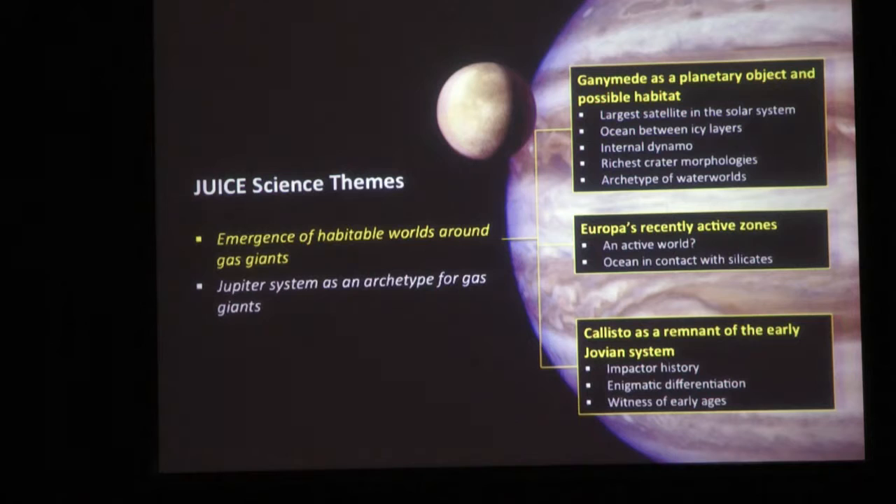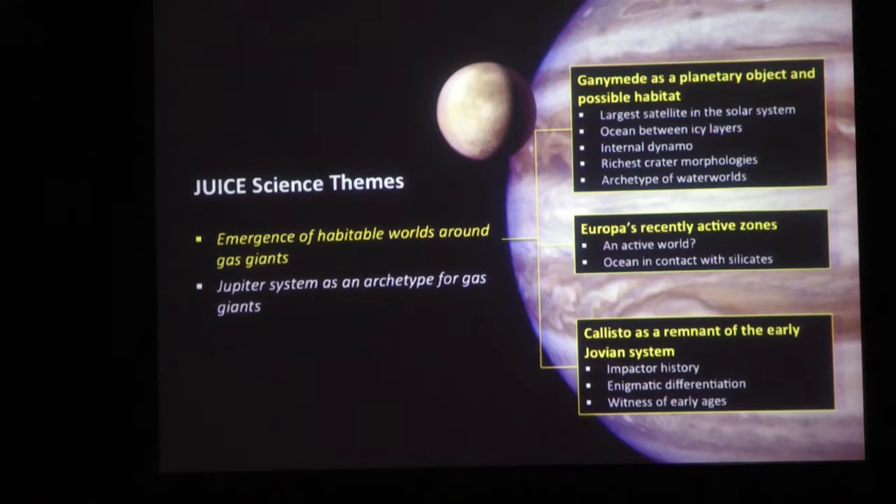We have several science themes. The first is the emergence of habitable worlds around gas giants. For Ganymede - the largest satellite in the solar system - we believe it has a global ocean between icy layers, not as close to the surface as Europa. It has an internal dynamo generating its own magnetic field, which we don't yet understand. The surface has a rich range of crater styles - some flat, some steep - telling us the surface is different in different regions. It is the archetype of water worlds, and we may find similar environments among exoplanets in the future.